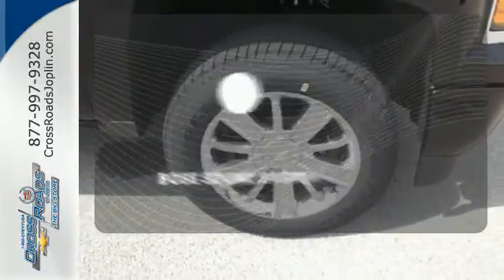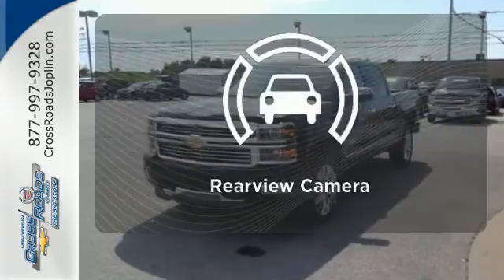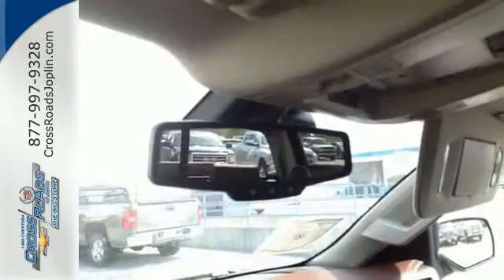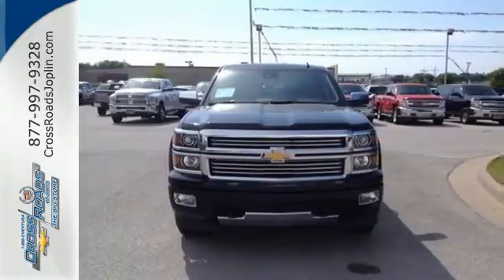Let your music envelop the cabin with the Bose sound system. See objects previously out of sight with the rear-view camera. It'll help you get the job done, time and time again. Check it out today.